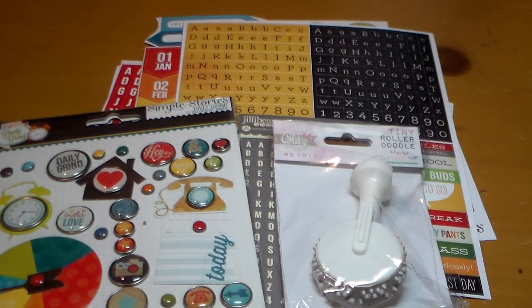Hey guys, I got some happy mail in today. So let's get started because I have a lot of goodies to share with you.